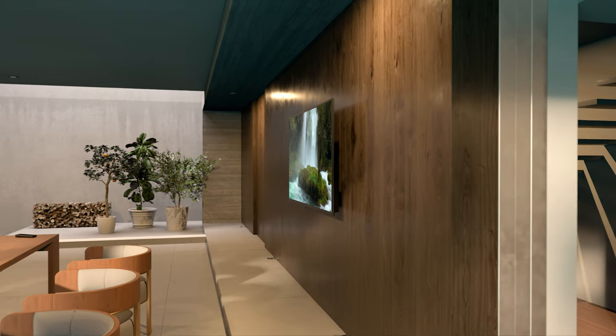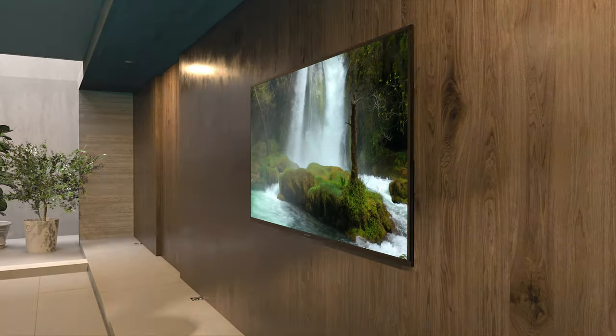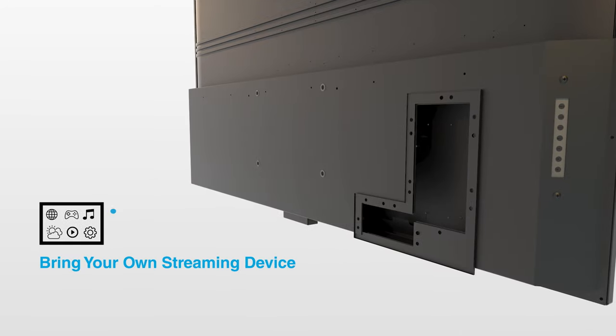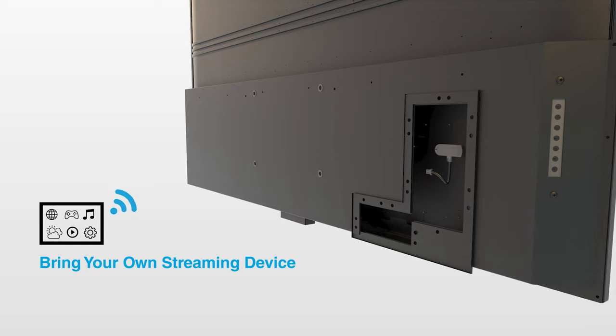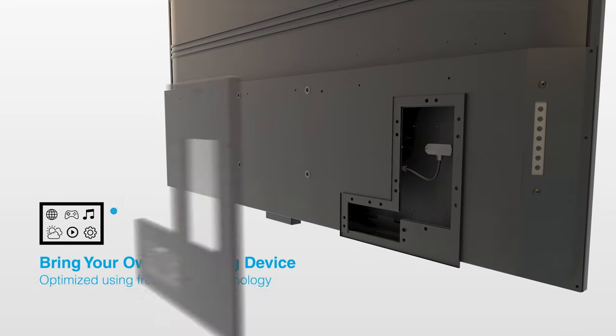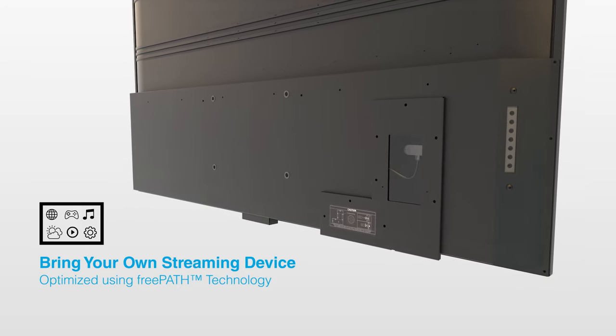The Neptune Shade Series is ready to provide year-round entertainment right in your backyard. It also gives you the freedom to bring your own streaming device. Simply plug it into the input compartment inside the TV, and our FreePath technology allows the Wi-Fi signal to easily connect to your device for enhanced smart TV capabilities.